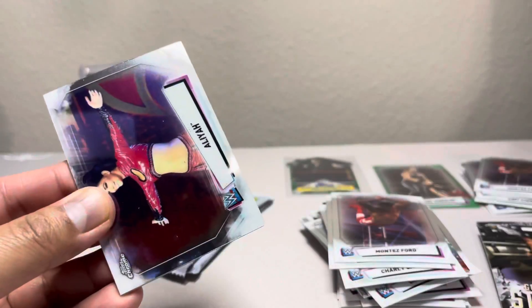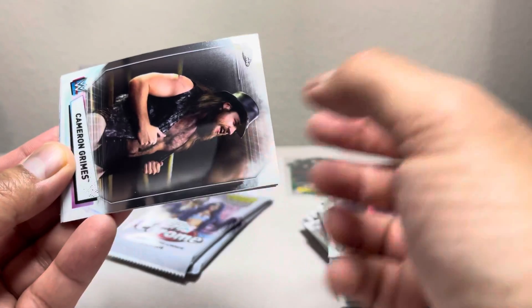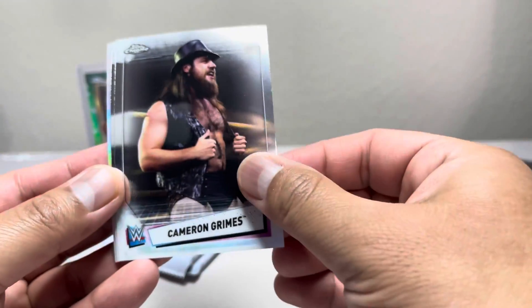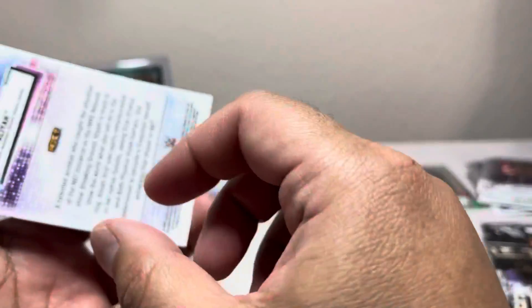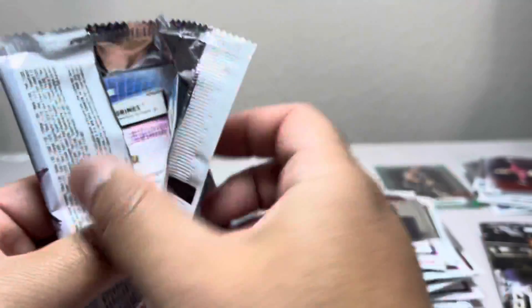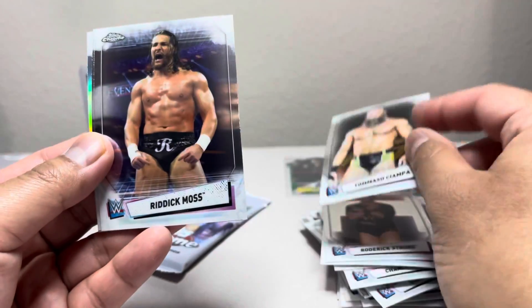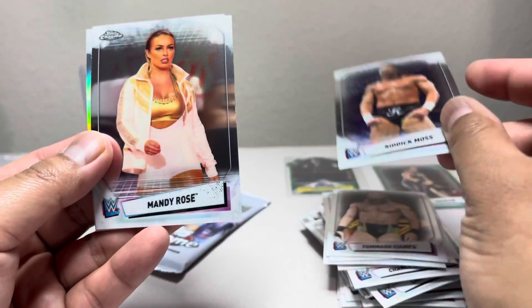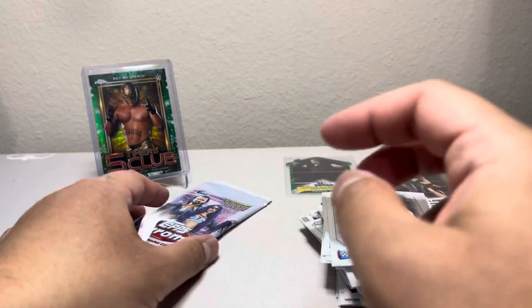Carmelo Hayes, Cameron Grimes, Riddick Moss, and Alia refractor. Has anybody collected the whole completed refractor set? That would be awesome to get like the whole complete set of all of them individually. Tommaso Ciampa, Riddick Moss, Mandy Rose, and Cameron Grimes refractor.